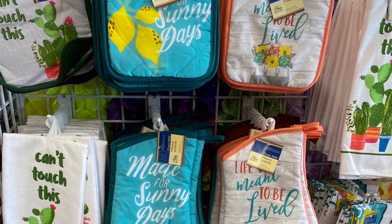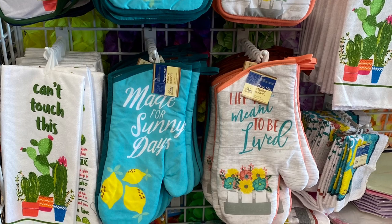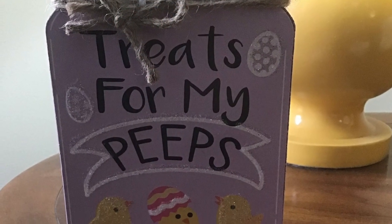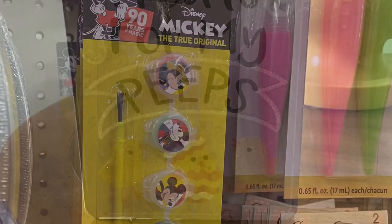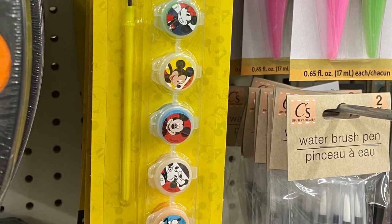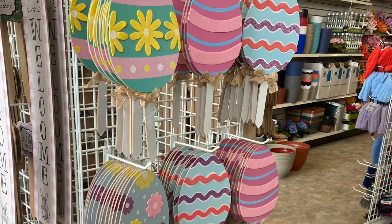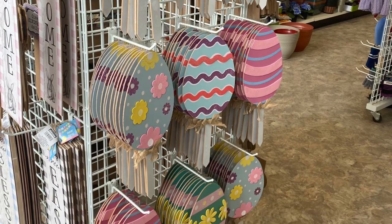Some tea towels, potholders, and oven mitts for summer were coming out — 'Made for sunny days.' Well, thank you very much for coming shopping with me today at Dollar Tree. It's a short one, but I wanted to show you what was coming into the stores in Canada. All the Easter stuff was really late coming in for some reason, and I wanted to make sure you saw what was available. Thanks again for watching, take care, and happy shopping!